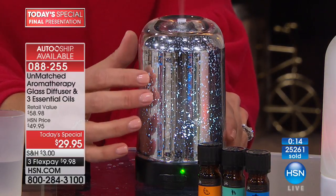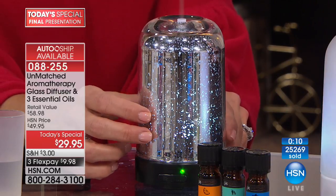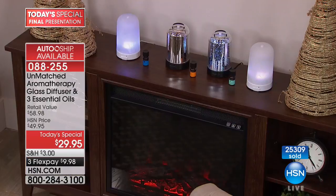I love my diffuser but it's plastic — these are glass. It's hard to find glass diffusers; they're almost all plastic. The cheapest glass diffuser I found was $39.95 with no essential oils included, and typically natural, pure essential oils like these are costly.